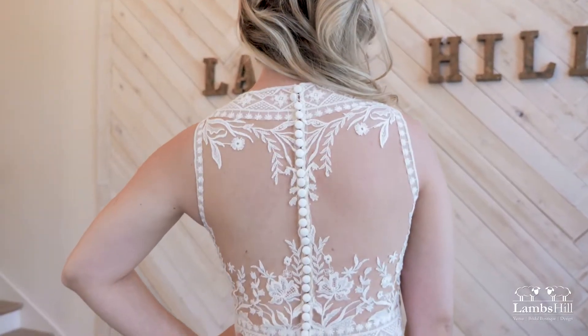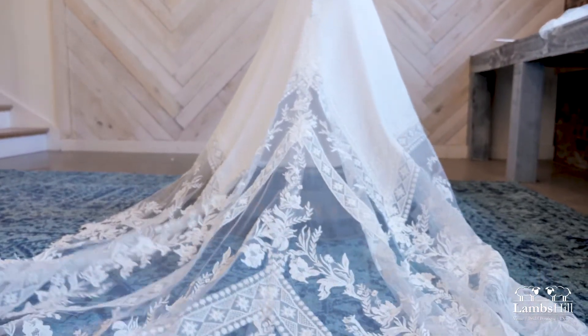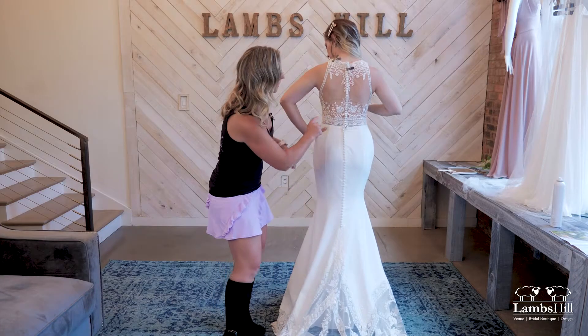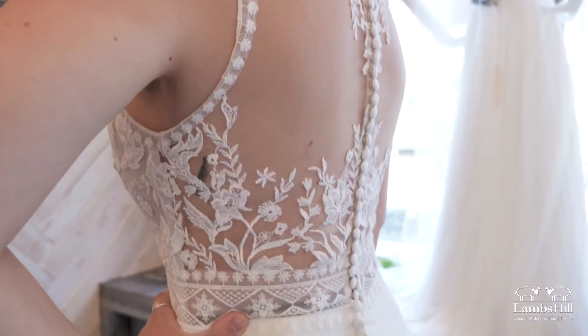It has a V-neck, and if you check out the back on this gown, it has a stunning train with beautiful illusion detailing that leads right up, with buttons along the back. The illusion and appliqués there are just beautiful.